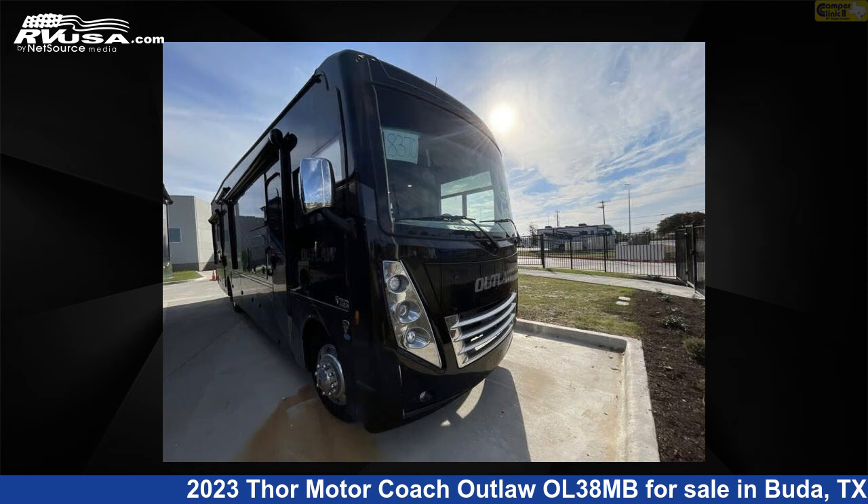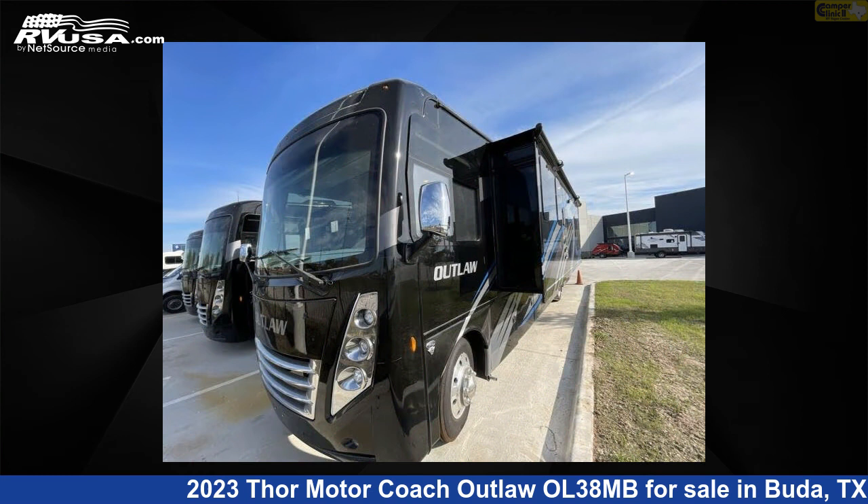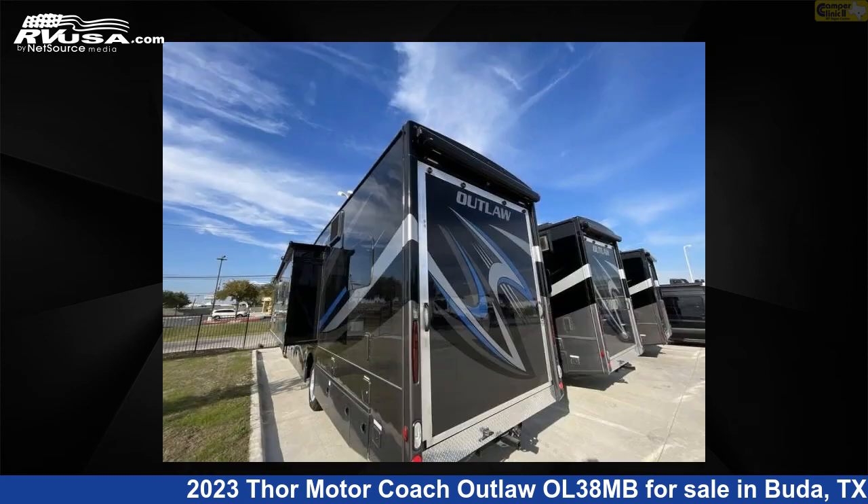This new Thor Motorcoach is 39 feet 0 inches in length and features two slide-outs, a Roadhouse 2 interior, sleeps eight, and 150 gallons fresh water capacity.